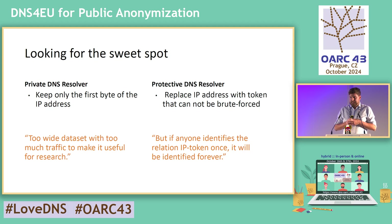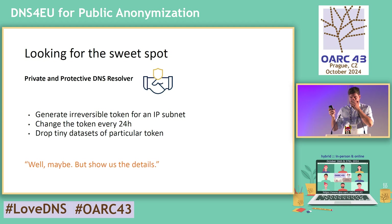We need to replace the IP address with a token that cannot be brute forced. Our approach: generate an irreversible token for an IP subnet — not for a single IP — and change the token every 24 hours so that no one is able to identify long-term sequences. The maximum sequence will be 24 hours per IP address. If there are too small datasets for some tokens, we will simply drop them, because there is a risk that someone could actually identify the person behind that particular dataset.